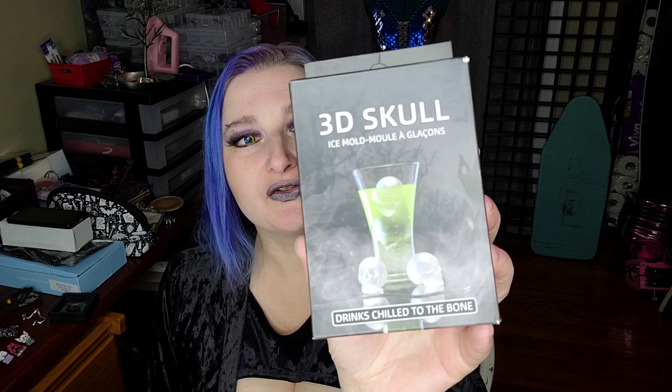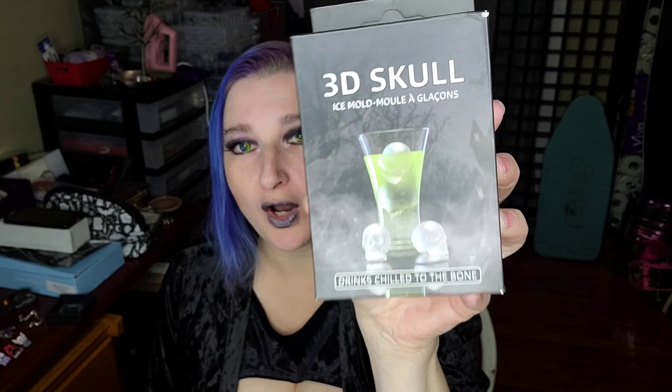First up here, we have 3D skull ice molds. So this is an ice cube tray to make little 3D skull ice cubes, and that is fun. Here is the mold — there are little holes that you put the water in, and then I imagine it just pulls apart when they're ready. So I'm excited about that. That's going to be fun to use.